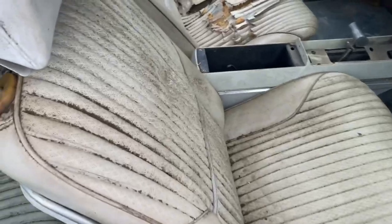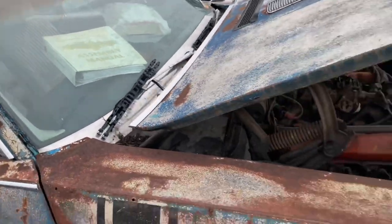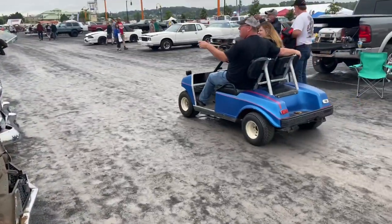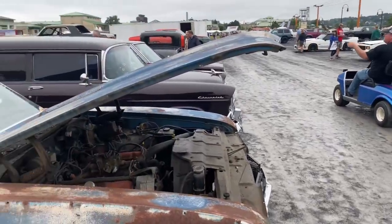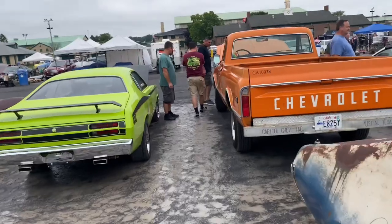Oh yeah, real barn find — but some assembly required. You get the assembly manual with this thing? Keith, we need one of those. I've been trying to get us into rascals all day — maybe some rascals no-prep drag racing later on.